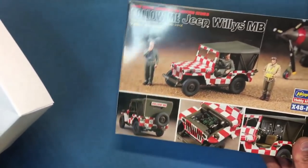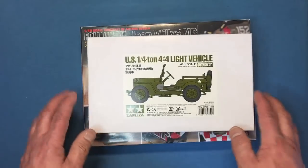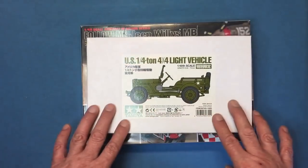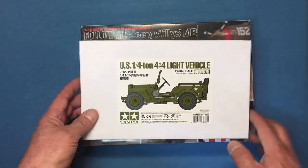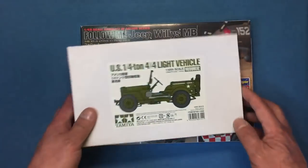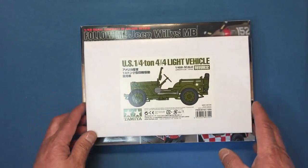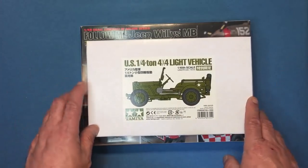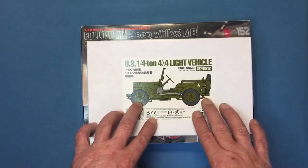I bought this one many many years ago at a show. This is called a Tamiya white box — basically a Tamiya 1/48 scale World War 2 Jeep. I think it's a Willys, and this other one is also a Willys — they're actually calling it a Jeep Willys MB. This one is a quarter-tonne 4x4 light vehicle; licensing has apparently become too expensive, so the 1/35 scale version they actually call it a Willys MB on the box.